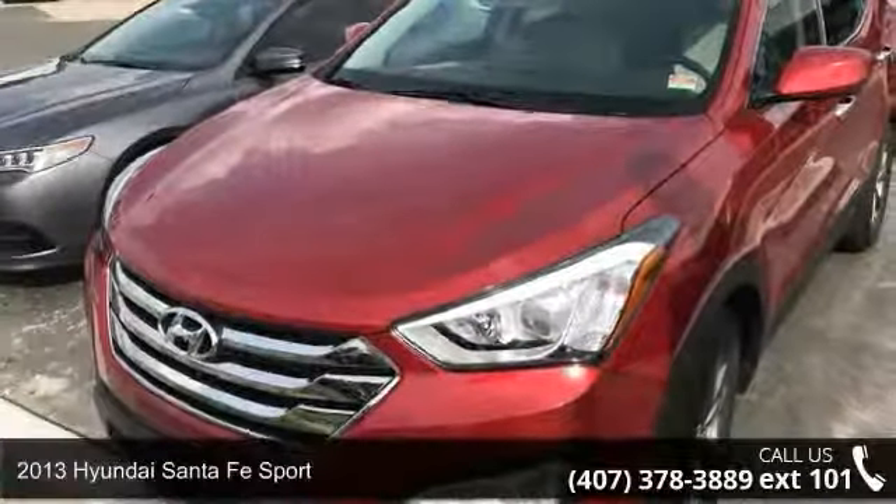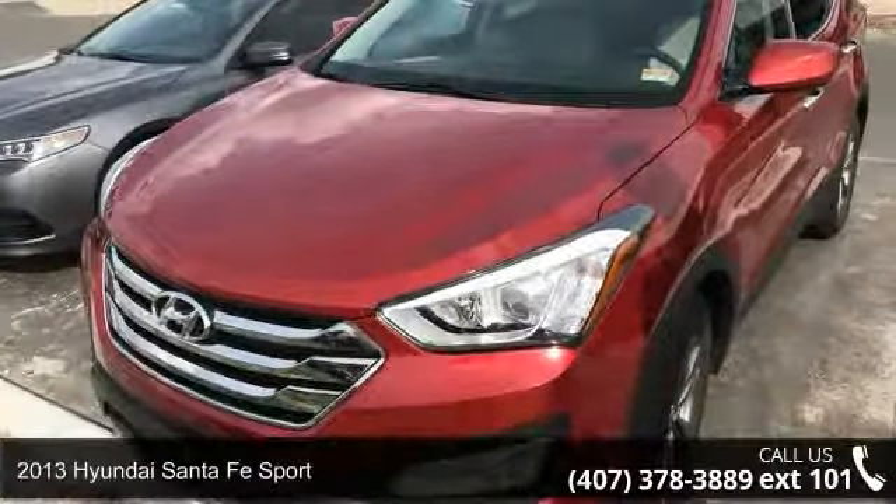Presenting the 2013 Hyundai Santa Fe Sport. This may be the set of wheels you've been looking for.